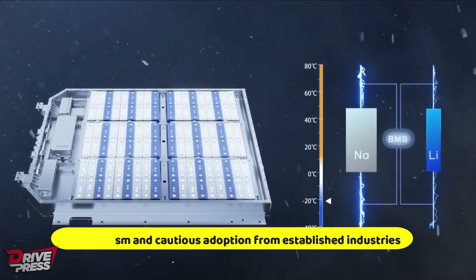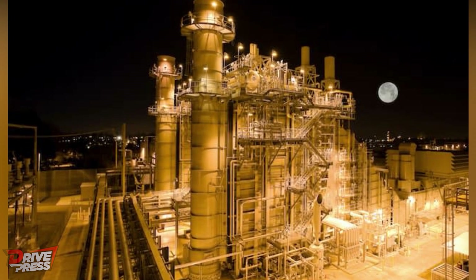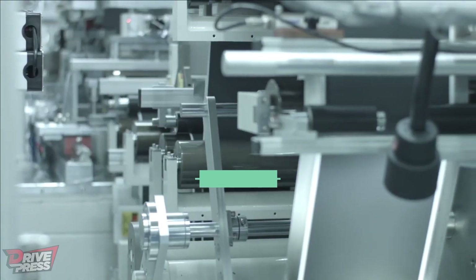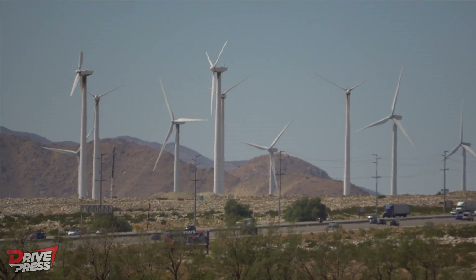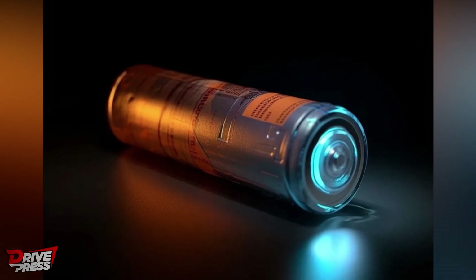Sodium-ion batteries face skepticism and cautious adoption from established industries. Utility companies in particular are eager to understand the long-term durability of sodium-ion batteries in real-world conditions. However, with the growing demand for batteries and the need for sustainable alternatives to lithium, sodium-ion technology is gaining traction. The future of energy storage is evolving, and sodium-ion batteries may play a pivotal role — potentially powering smaller, cheaper electric vehicles and making electric mobility more accessible worldwide.